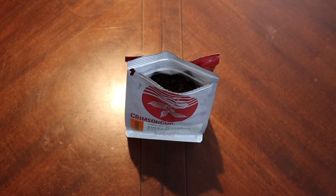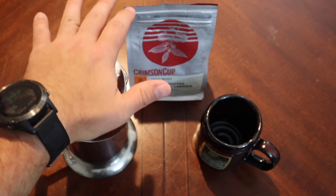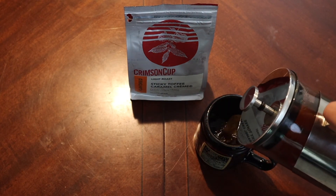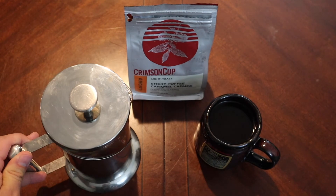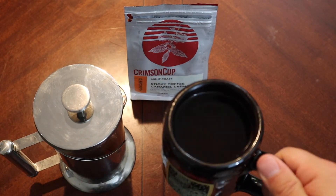That smell does appear to be very rich, so we'll see how well that imparts. I'm going to go ahead and crack these beans and get this brewing. We've given our coffee enough time to do its thing — it's been smelling great — so I've got high hopes for this particular cup. Haven't had a ton of positivity with flavored coffees, but here we go, Crimson Cup.